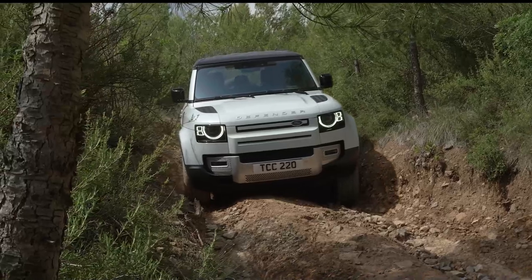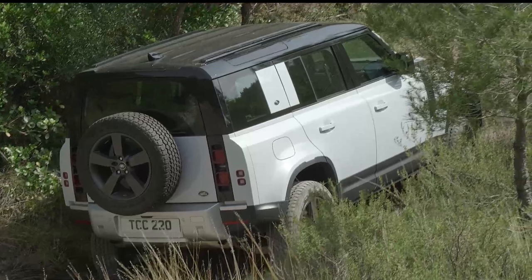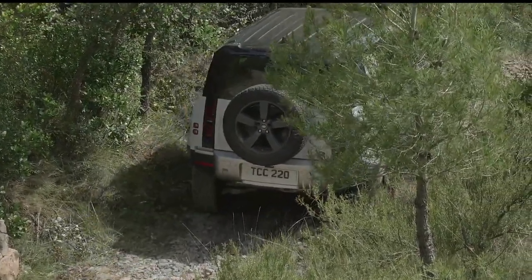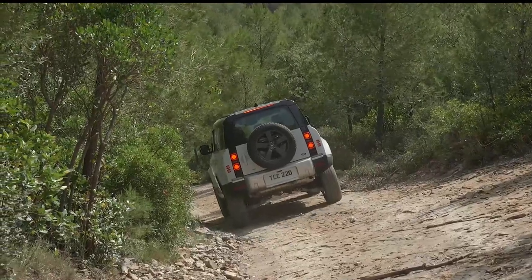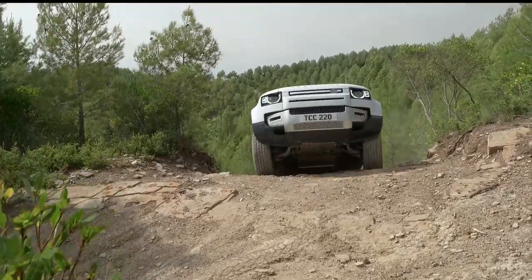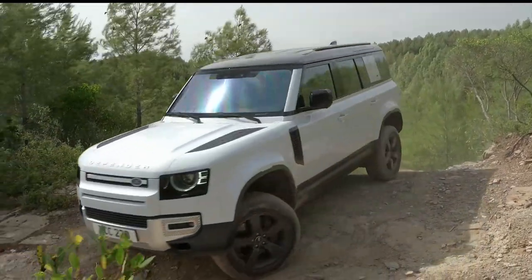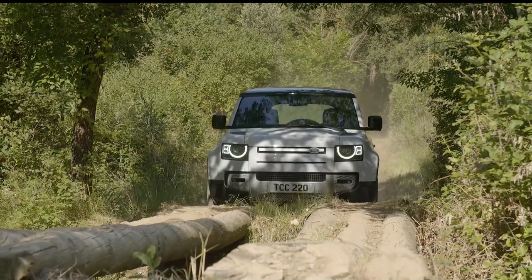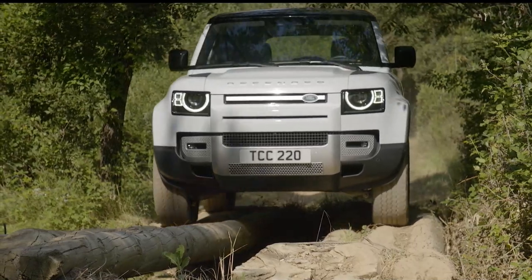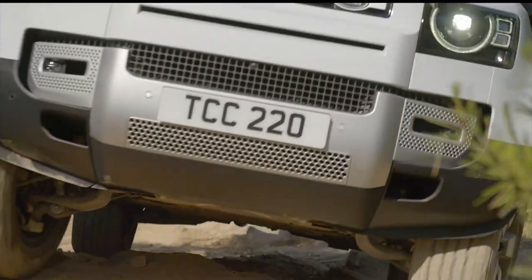Meanwhile, the Land Rover Defender brings an arsenal of capability to the table. All-wheel drive, a twin-speed transfer box, and terrain response technology ensure it thrives on diverse landscapes. Coil suspension and the tire pressure monitoring system maintain balance and control. Its off-road prowess, matched with luxury, offers a unique blend of refinement and adventure.